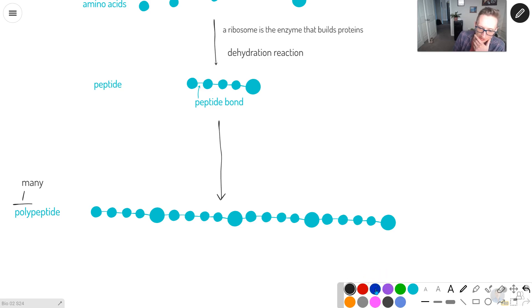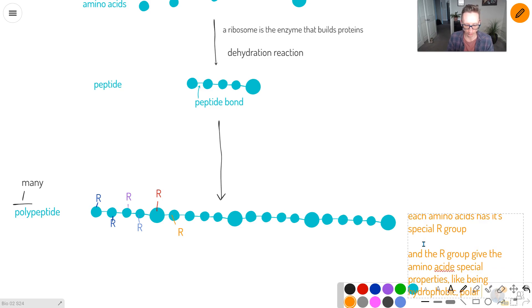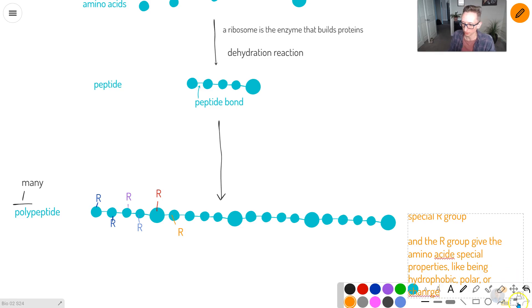Each one of these amino acids has its own specific R group — maybe a pink one, a blue one, a red one, an orange one. Each amino acid has its special R group, and the R group gives the amino acid special properties — like being hydrophobic, polar, or charged. Those are the three main categories we group them by.